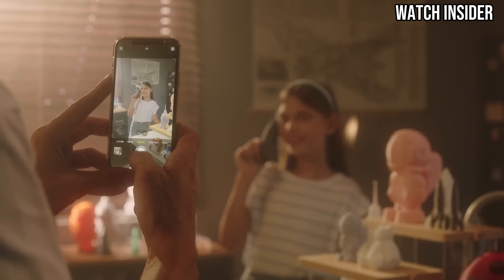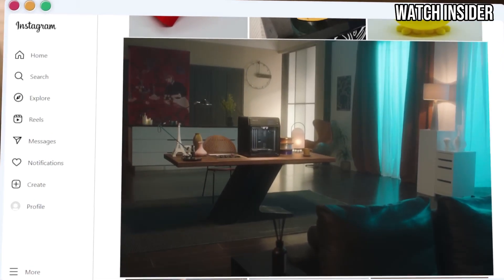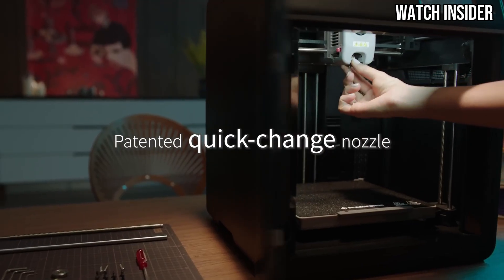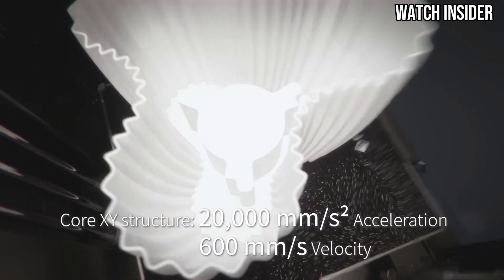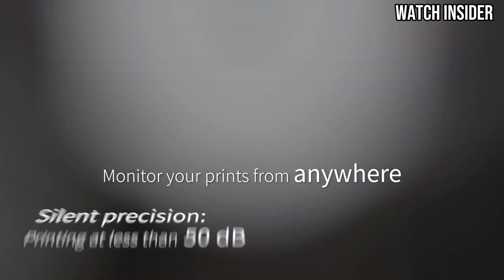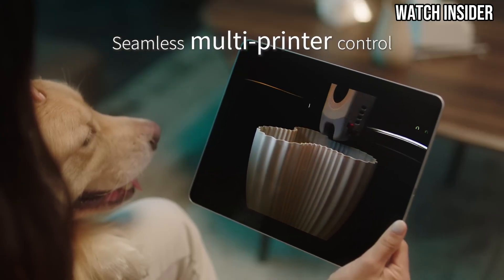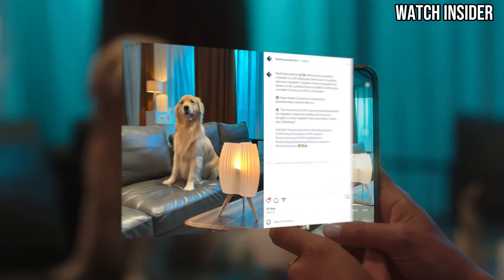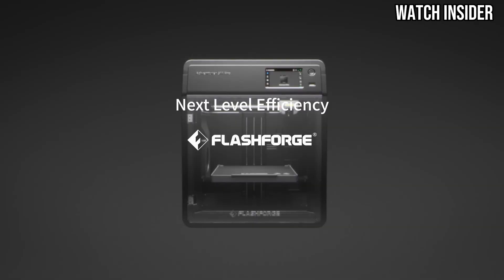The Adventurer 5M boasts an impressive build volume, allowing for a variety of projects, from intricate miniatures to functional prototypes. Its ability to handle different filament types, including PLA, ABS, and PETG, expands its versatility even further. Another standout feature is the enclosed build chamber, which maintains a stable temperature, reducing the likelihood of warping for certain materials. This makes it a great choice for printing larger models or using more challenging filament types. The built-in camera also allows users to monitor prints remotely, adding an extra layer of convenience. In terms of safety, the Adventurer 5M comes with an auto-resume feature that kicks in during power outages, ensuring that prints don't go to waste.